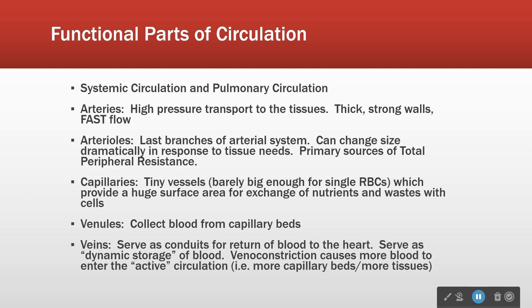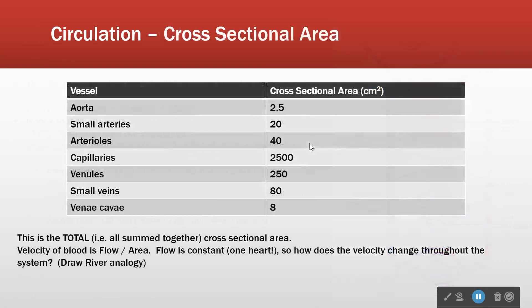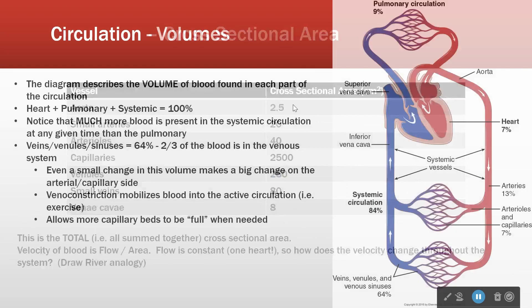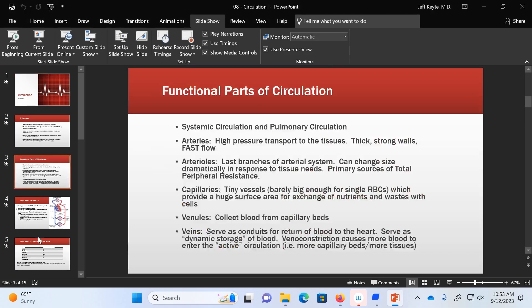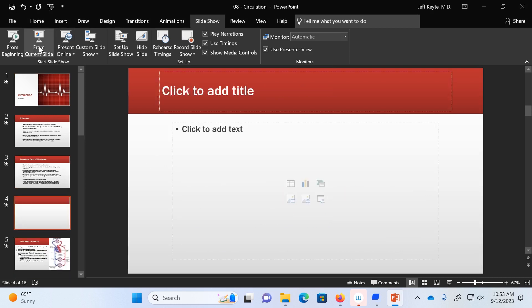It means that the arterioles — the last branch of the arterial system — become the primary source of what we call total peripheral resistance. Let's talk about TPR for a minute, because you're going to keep hearing me use this term, so I figure I should explain it.